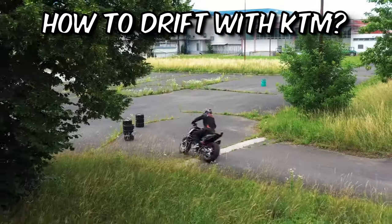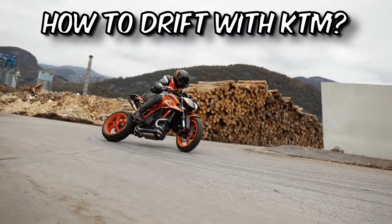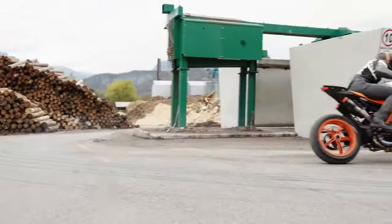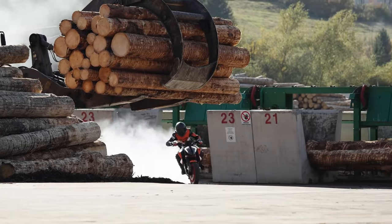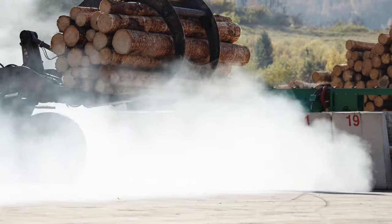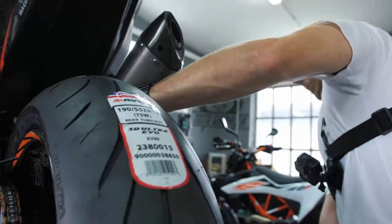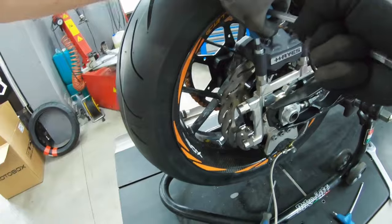Drifting on a motorcycle, including a KTM, is a highly skilled and potentially dangerous maneuver that should only be attempted by experienced riders in controlled environments. Drifting involves intentionally sliding the rear wheel while maintaining control of the motorcycle. Here are some general guidelines to consider if you're thinking about attempting drifting on a KTM motorcycle.